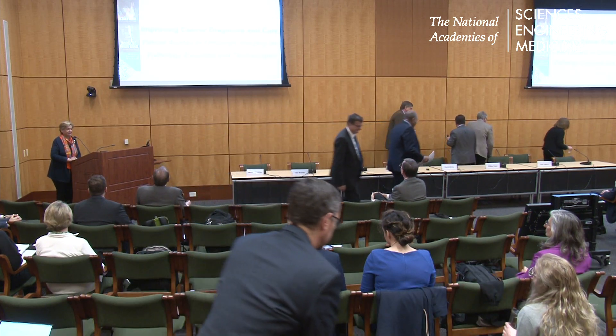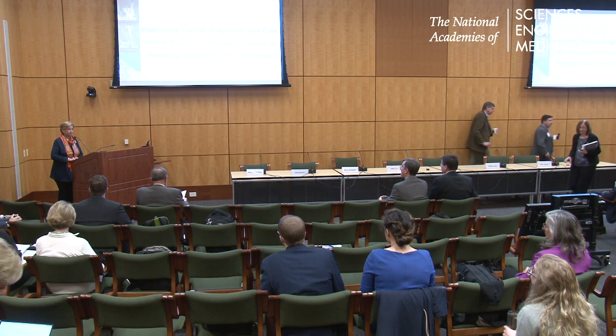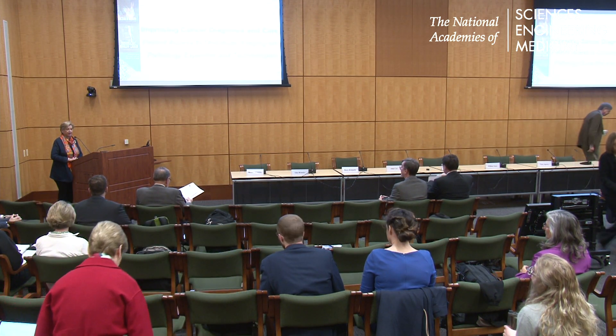First of all, a sincere thank you to the NCPS forum and to the staff for approving this workshop to take place. The forum receives many applications, so it's not always a given that the application will result in a workshop. So to the forum, thank you. To our program committee, you were spectacular, and I think the enthusiasm and the questions really reflect that. And nothing would have happened without our speakers and panelists. So to everybody, thank you.